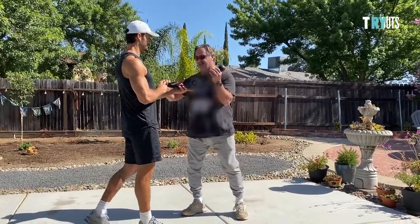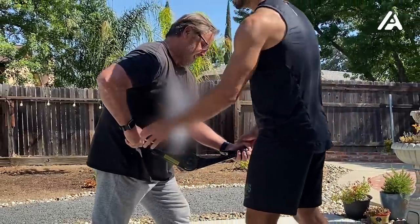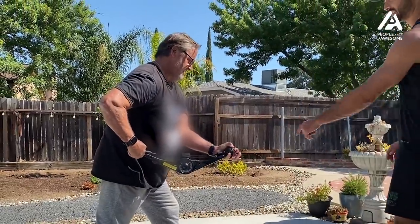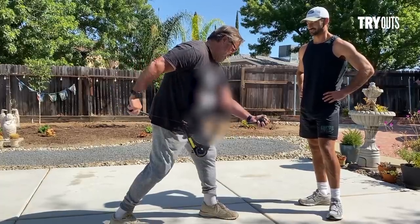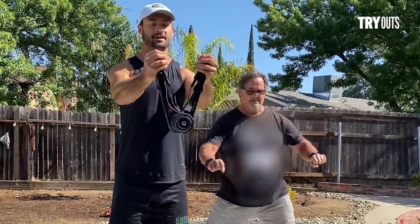One of my favorite parts of this trial was taking it back to my hometown and having my dad work out with me. It was just fun to bond with my dad — we never really worked out together before. It was very fulfilling to share this with somebody I love and get him more focused on his fitness.